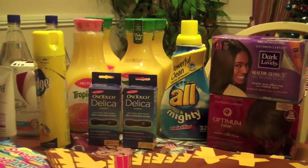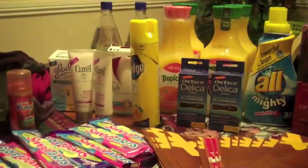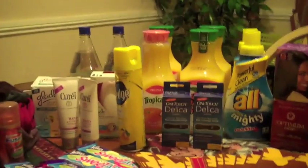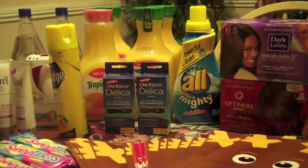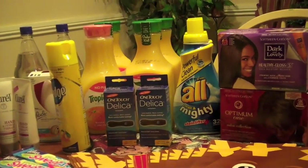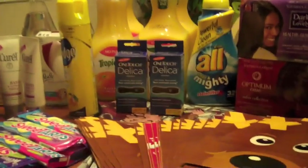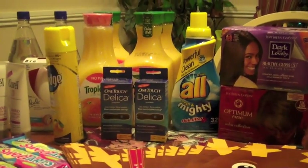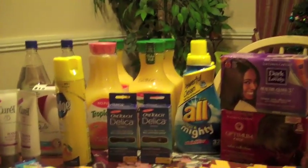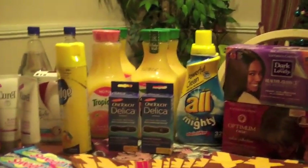I tried to go to a different Walgreens just because I was in an area where there was one, and everything went smoothly until it was time to scan the ten dollar coupon. It was a long drawn-out process and I walked out with nothing. So I ended up going to my favorite Walgreens, where they love me and look forward to when I come in, and the deal went smoothly.